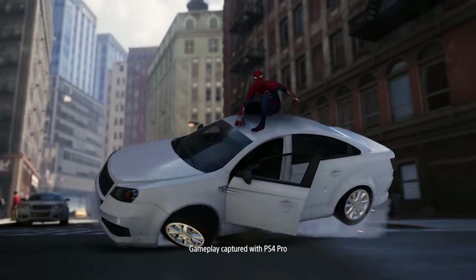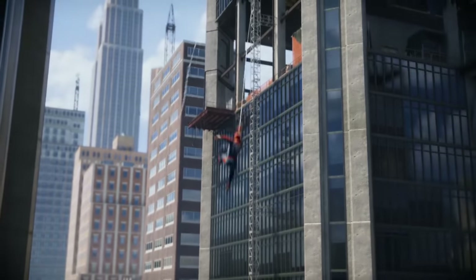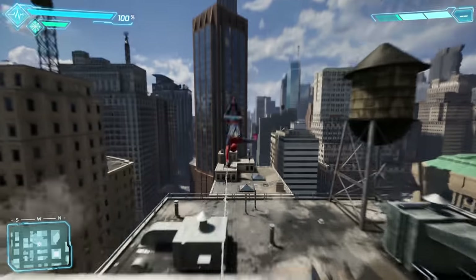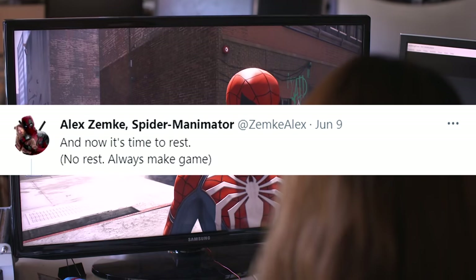Since they released Spider-Man Miles Morales, Insomniac has been very tight-lipped about their upcoming project. That said, Insomniac's advanced senior animator Alex Zamke took to Twitter to suggest that the studio is in fact working on Spider-Man 2. This tweet came as a response after IGN senior editor Jonathan Dornbusch gave credit to Insomniac for their consistent number of successful PlayStation 5 projects. He said, and I quote: 'And now it's time to rest.' And Zamke replied: 'No rest. Always make games.'